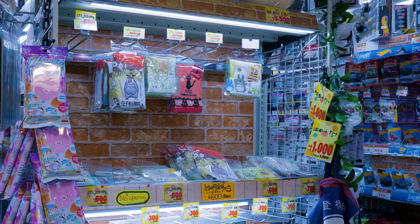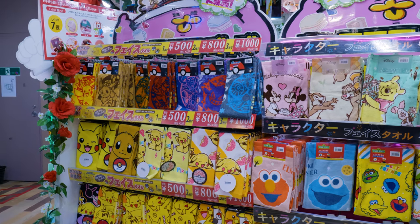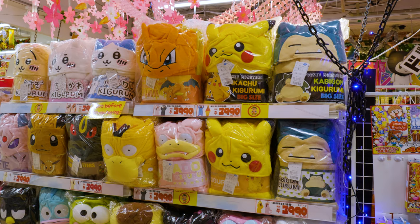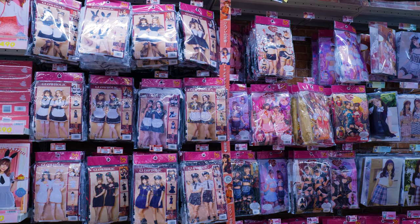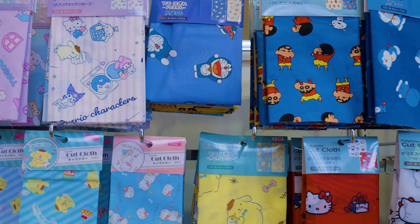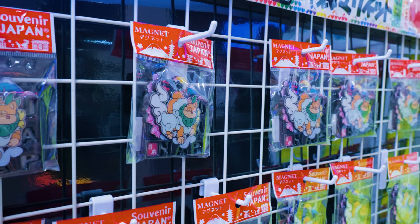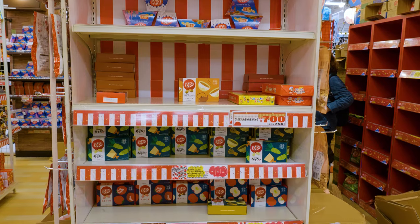Donquijote is not quite as cheap as Daiso. Cheaper products like snacks and small items range from around 200 to 1000 yen, while items like Pokemon onesies or even maid costumes will set you back around 4000 yen. While Daiso is great for cute and everyday items, Donquijote has a much more random selection of goods, including many flavors of Kit Kats.